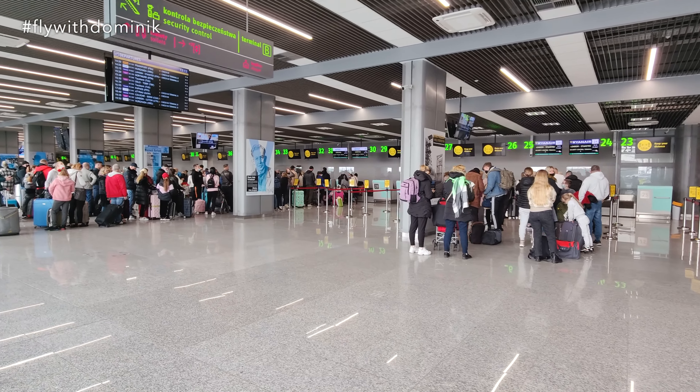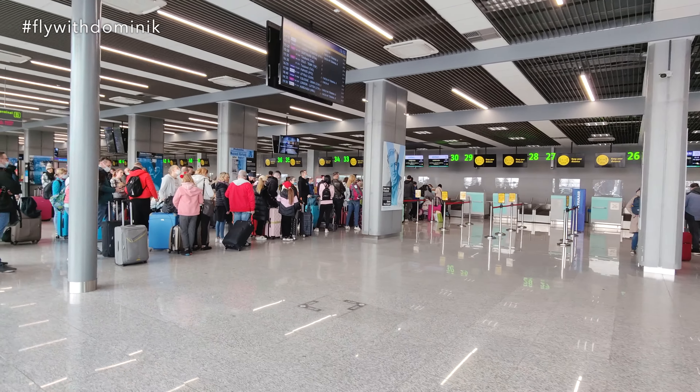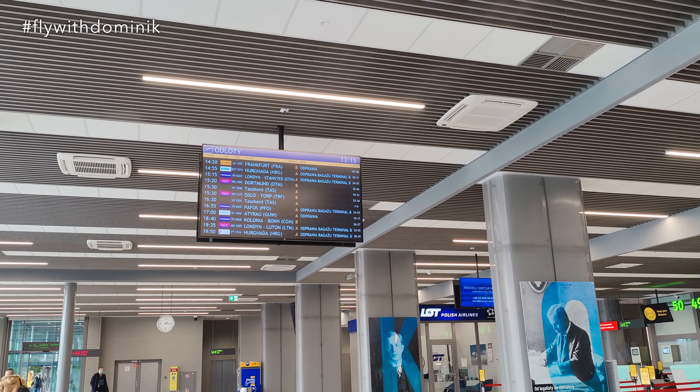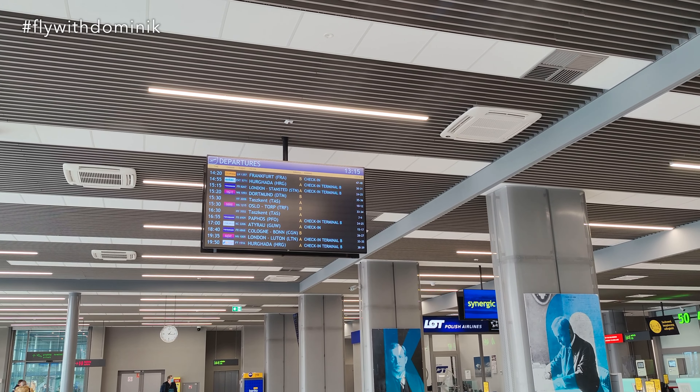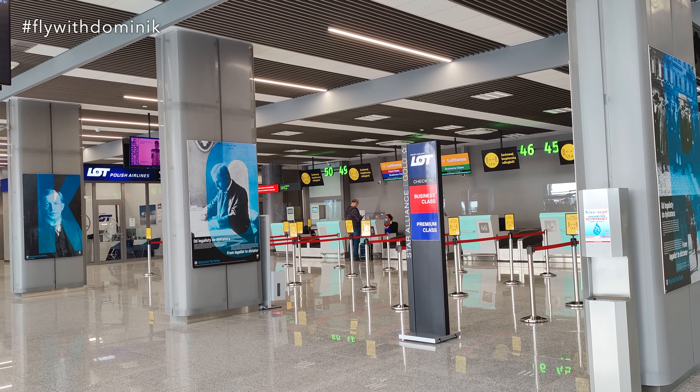As you guys can see, the Ryanair and Enter Air check-in is pretty crowded, so let's hope that the Lufthansa check-in isn't that crowded, because my flight's leaving in about one hour. The Lufthansa check-in is supposed to be at counters 47 and 48, which is right next to me, and it looks really empty — lucky me.